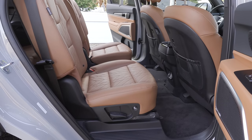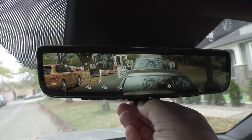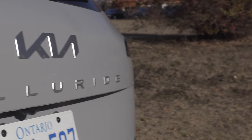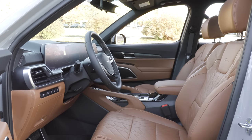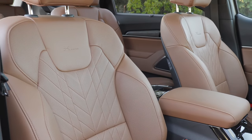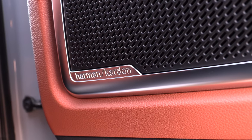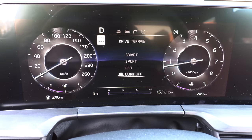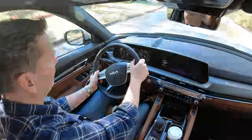The SX Limited trim gets you Nappa leather seats, ventilated and heated second-row seats, a digital rear-view mirror — which is a first for Kia and new on this Telluride — a 10-inch head-up display, and ambient lighting. In the United States, one up from the base is the S trim, which gets heated front seats, a power driver seat, and wireless charger. The EX trim adds leather seats, power passenger seat, ventilated front seat, sunroof, and power tailgate. The SX trim gets the dual sunroof, driver seat memory, Harman Kardon sound system, and a surround-view monitor. The SX X-Line is the first trim where you get the 12.3-inch screens, and the SX Prestige adds ventilated rear seats, heated steering wheel, Nappa leather seats, and a head-up display.